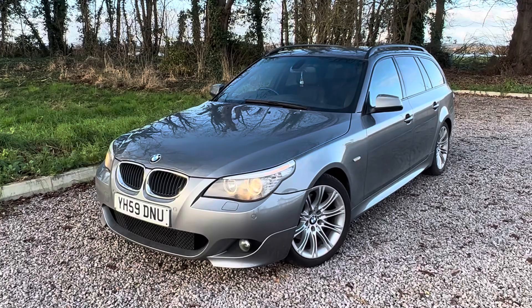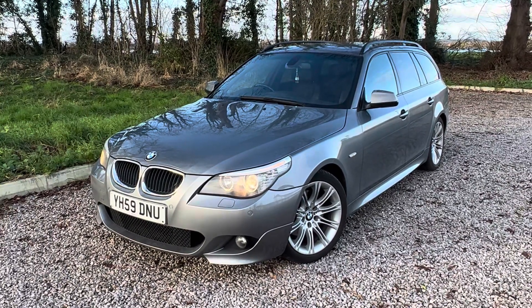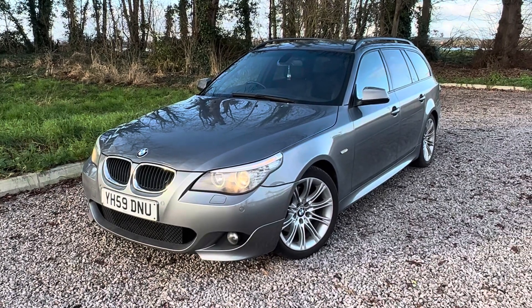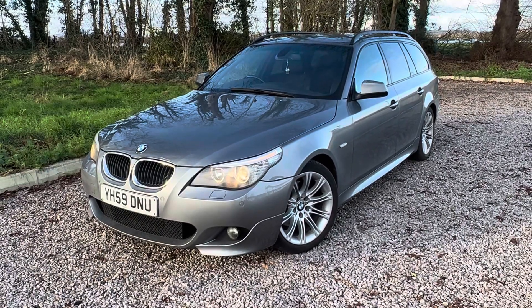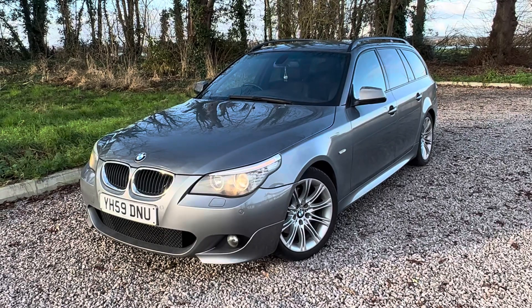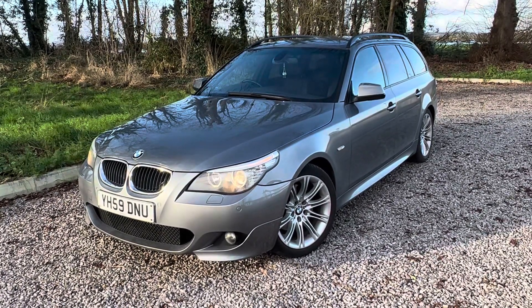Being a 5 door diesel, the Steptronic is the 177 brake horsepower on this one. Previous four keepers, so five in total, and they've done just over 110,000 miles on the clock with loads and loads of service history. We're talking around 14 service stamps with loads of service receipts. The majority is done by a BMW specialist.